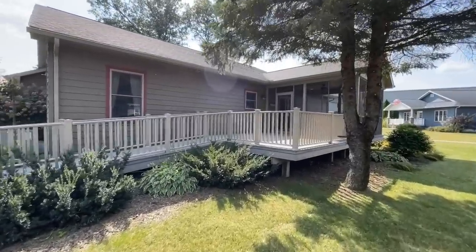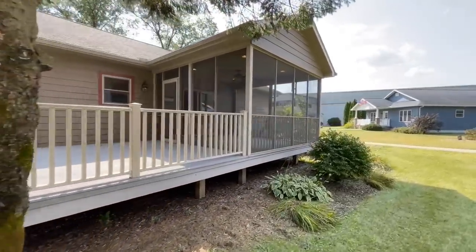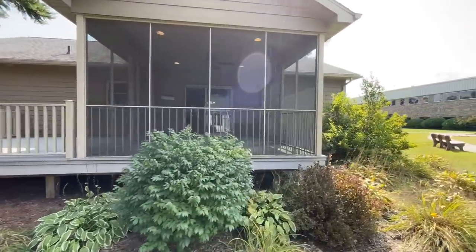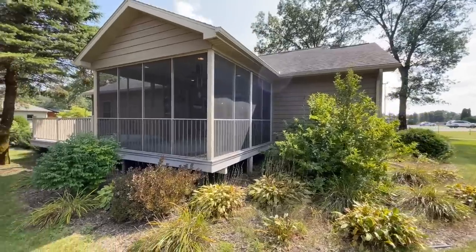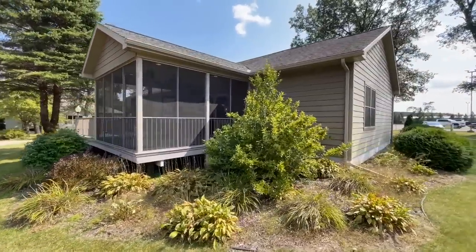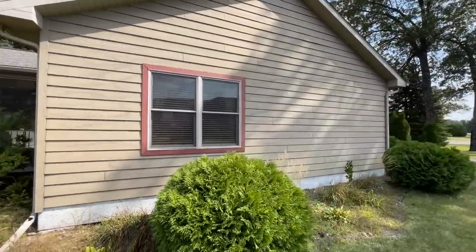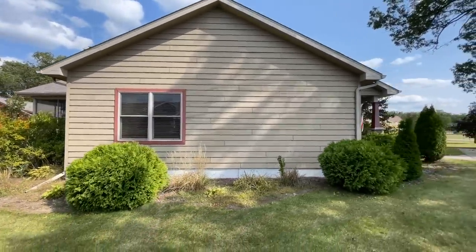Coming around to the back, you do have a nice little porch area with a screened-in porch, so that's a nice little outdoor living space. Walking inside, it has kind of a log cabin type feel — not really, but it's just got some rustic charm to it. Coming around to the side, I think this is part of the master bedroom, and I love that red trim around all the windows. I think that looks really sharp.